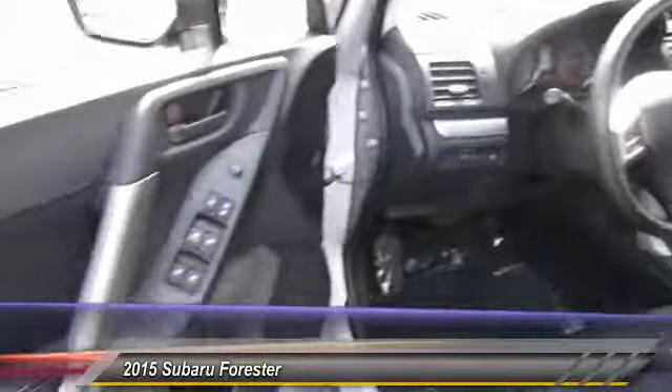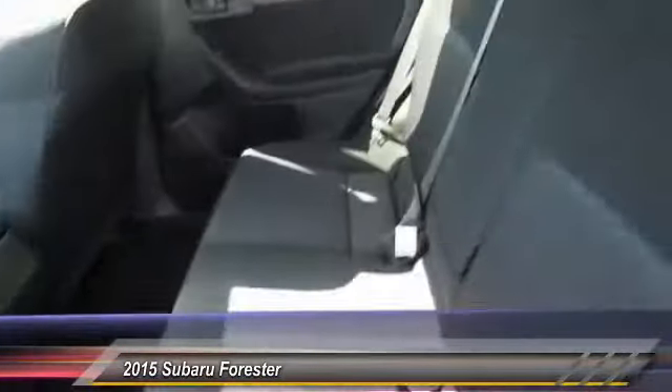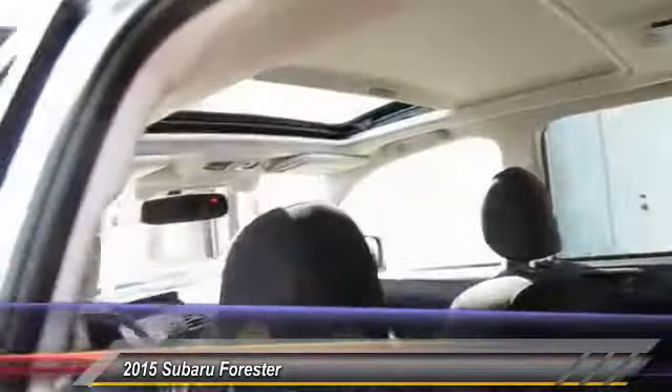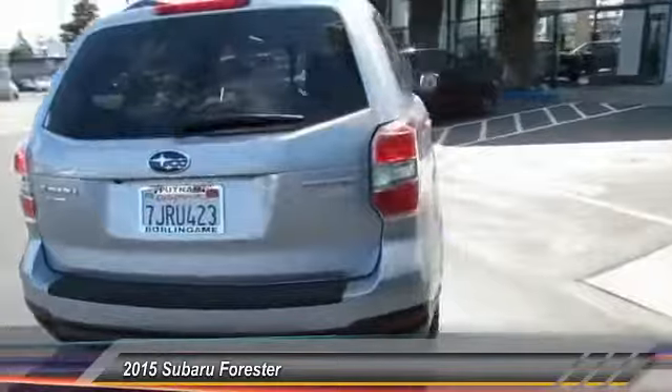Here are some of this vehicle's great options: navigation system, heated seats, backup camera, anti-lock braking system, keyless entry, traction control, dual airbags, Bluetooth wireless data link for hands-free phone, alloy wheels, and air conditioning. This beauty is sure to make you the talk of the neighborhood, so call today.